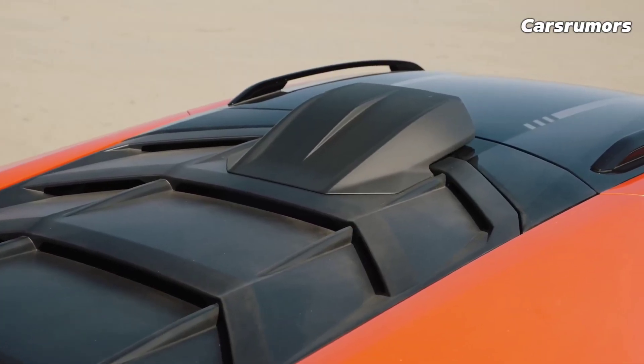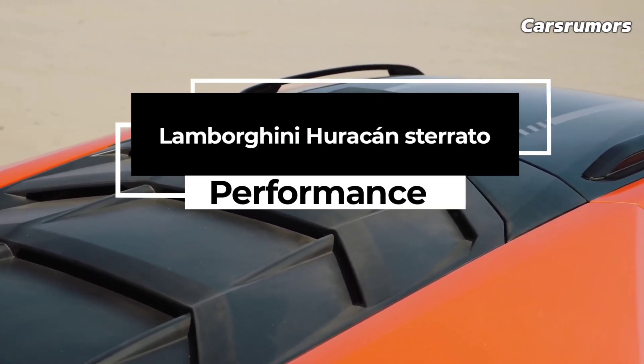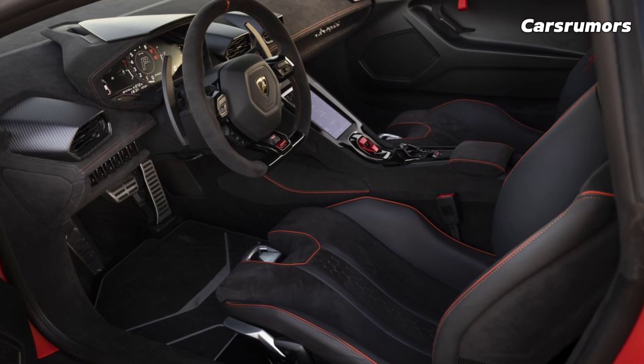Another difference between the Technica and the STO is that the Technica can only be ordered with rear-wheel drive, along with its engine and transmission configuration.